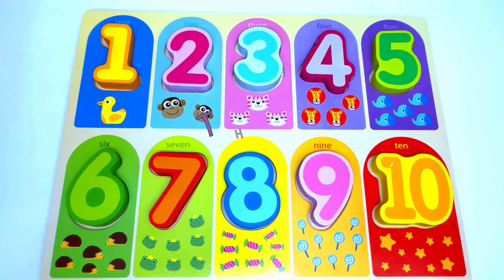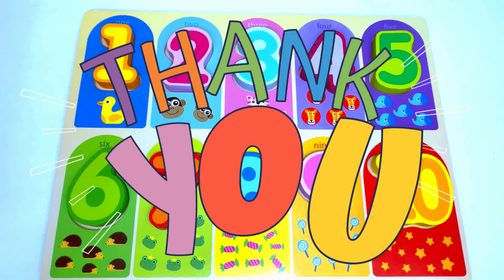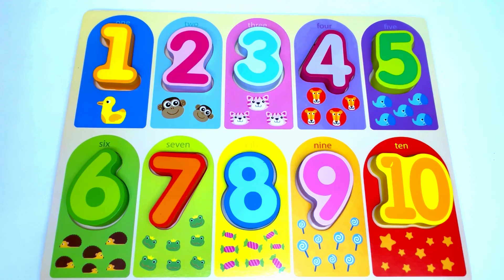Thank you for helping me to fill in this puzzle. If you like this video, please give a like and subscribe for more fun videos like this. I will see you next time. Bye bye!